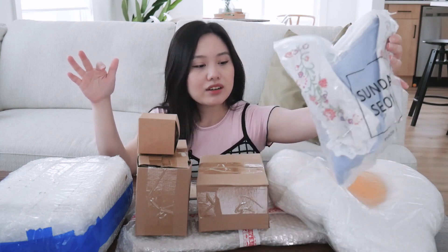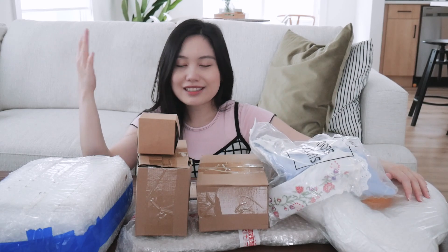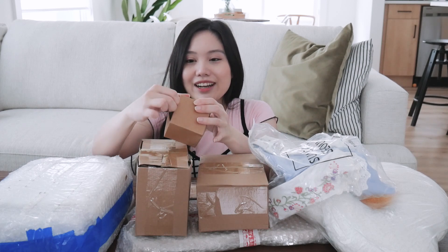I forgot what I got, and actually two items from Sunday Soul — one of the brands I bought — still haven't shipped to me. Sunday Soul is like a fashion brand. They still haven't shipped it out, but let's just start going through things one by one.